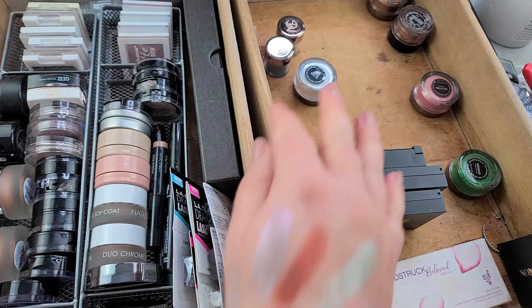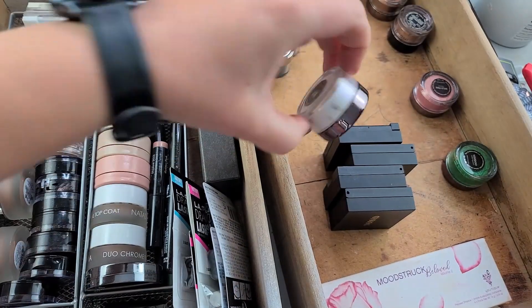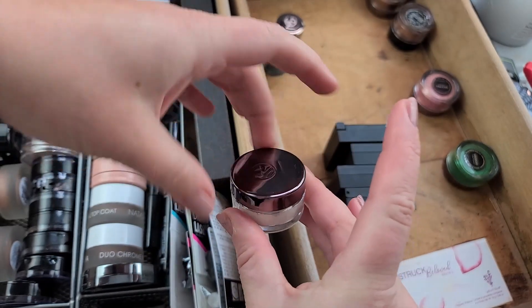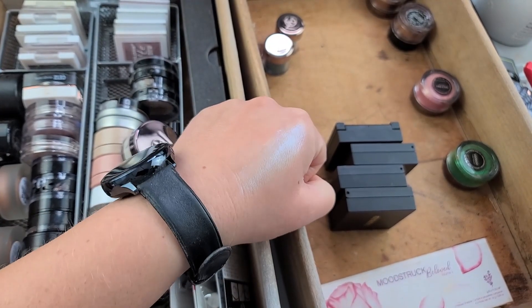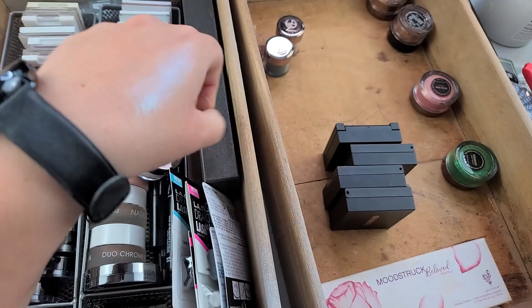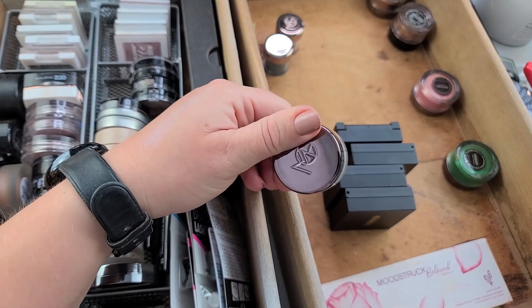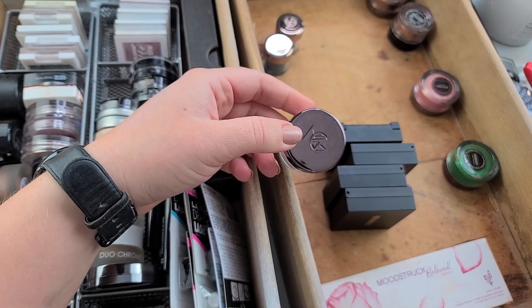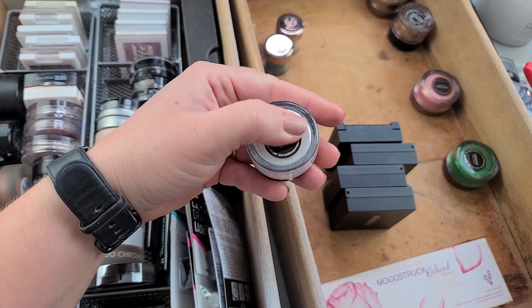I know I threw away some of these because they dented and I lost a bunch of backings — they were really cheap so I threw those away. Here's Sugar Rush. It's hard to think this never made it to a pressed pigment formula. It's not that bad — she could have recovered. Part of me wishes she would have sold the company to somebody a little younger with a fresh set of eyes, not that Marlena wasn't innovative, but just somebody who could have a fresh perspective.